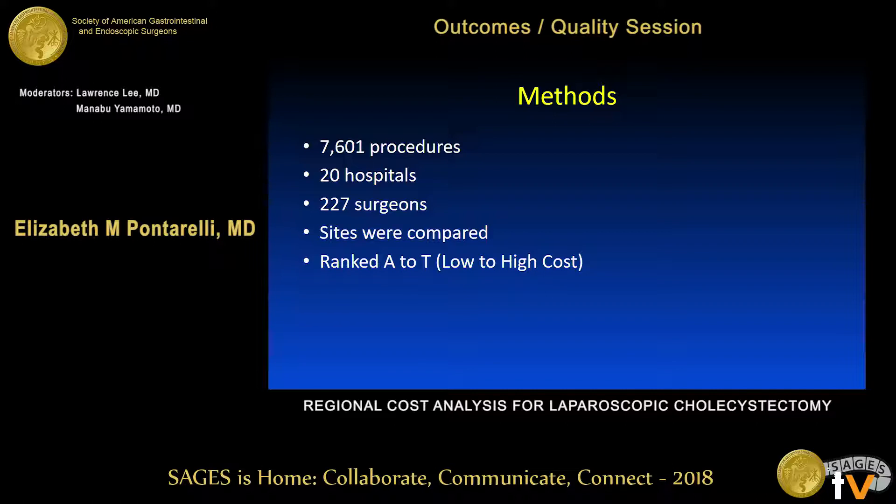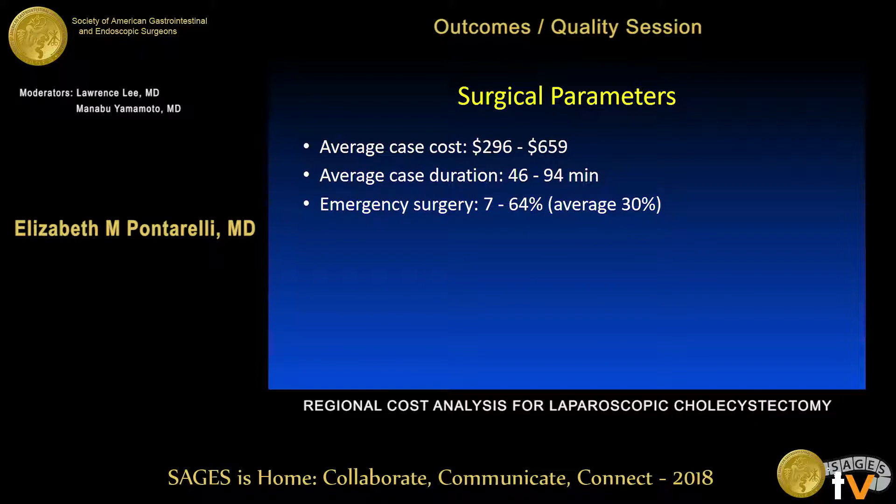We compared sites to each other because there are certain trends that happen at various hospitals based on their ordering habits. We ranked those centers from A to T, with low-cost centers ranked A, B, and C, and the highest cost centers ranked S and T.